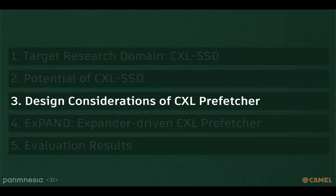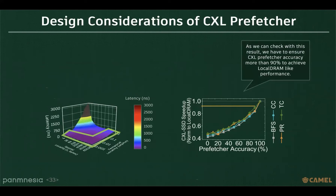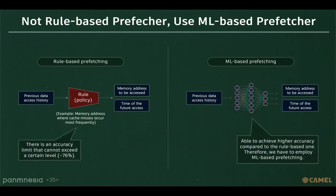How could we achieve local DRAM-like performance with CXL prefetching? We focus on prefetcher accuracy and find out the appropriate value with irregular memory access scenarios. We have to ensure CXL prefetcher accuracy of more than 90% to achieve local DRAM-like performance. However, conventional rule-based prefetchers cannot be used for CXL SSD since there is an accuracy limit that cannot exceed a certain level. Therefore, we have to employ ML-based prefetching, which supports higher accuracy compared to the rule-based approach.